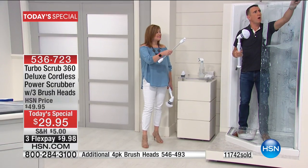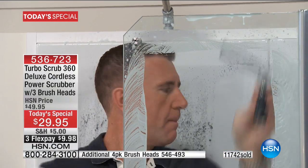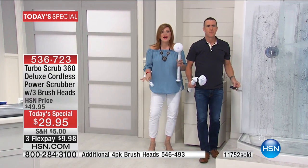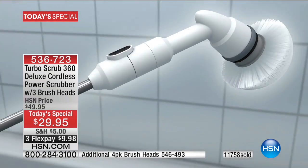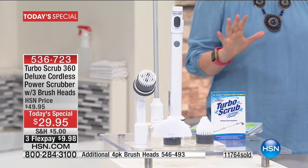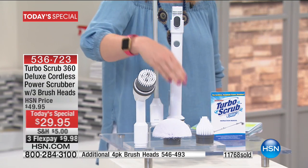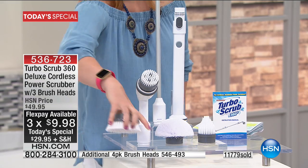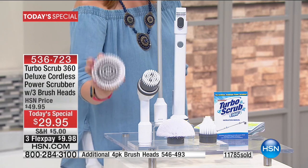It is worth every single penny. The battery that's built in is rechargeable, so you never have to buy more batteries. This weighs 1.85 pounds — so if you're thinking it's going to be heavy, absolutely not. You get the heavy-duty brush, the all-purpose brush, and the corner brush. I recommend picking up the additional four-pack of brush heads — item number 546493. You're going to get all three brushes plus an additional brush.